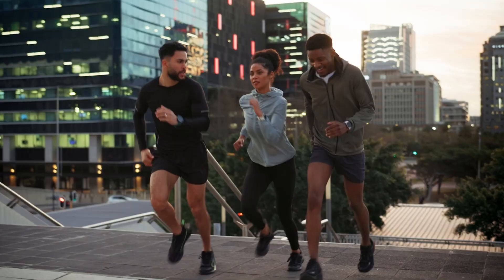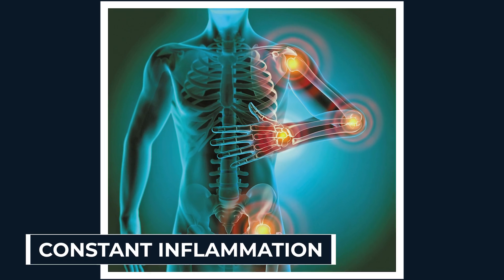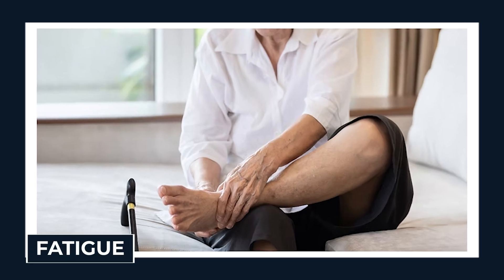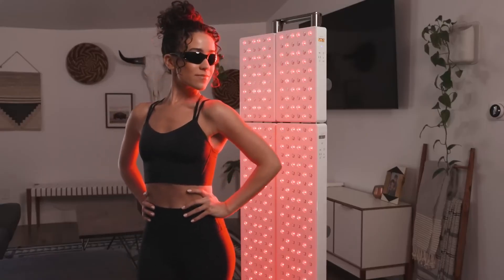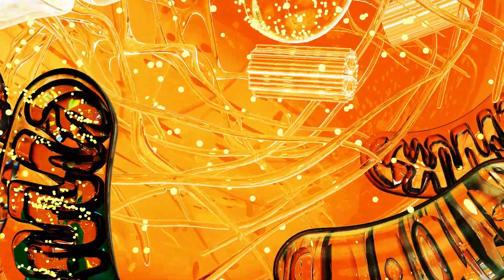Most people are running on low battery without even knowing it. Low energy at the cellular level means slower healing, constant inflammation, poor circulation, and fatigue that never goes away. When your cells absorb red and near-infrared light, they pump out more ATP — the raw fuel that powers every single process in your body.